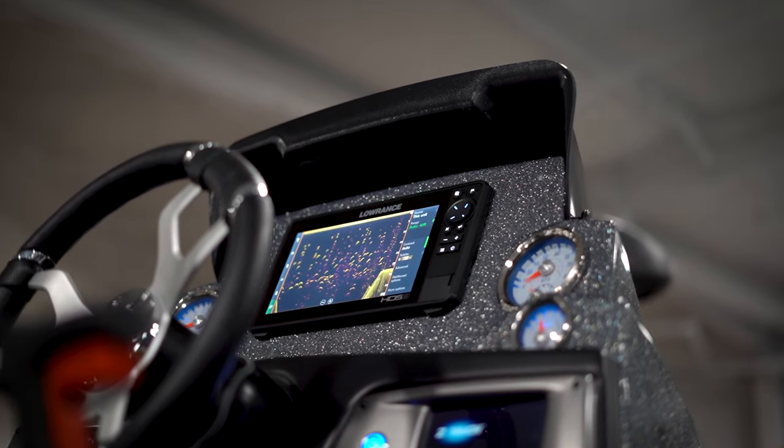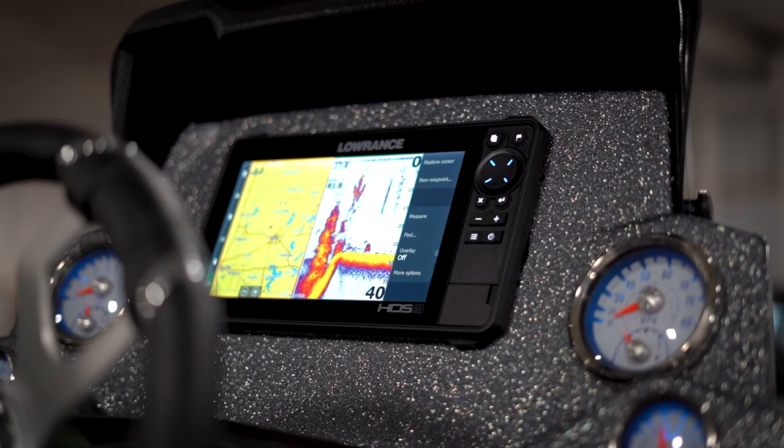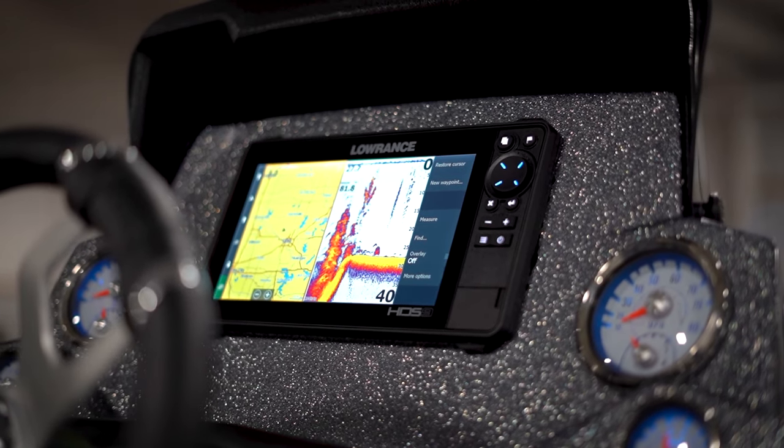It also includes a flush-mounted Lowrance HDS Live 9 with Structure Scan at the console, and it also includes side-scan, down-scan, Active Target, and GPS.